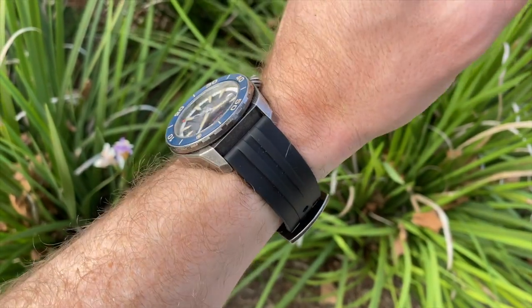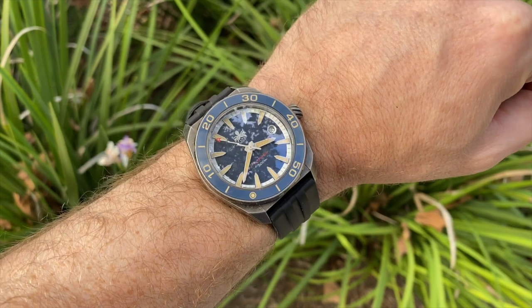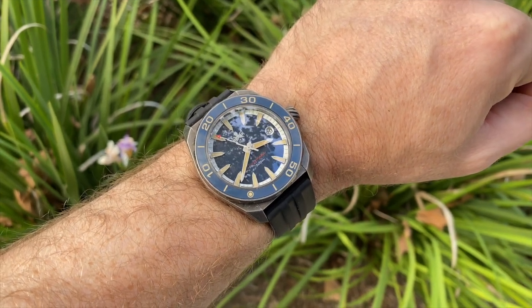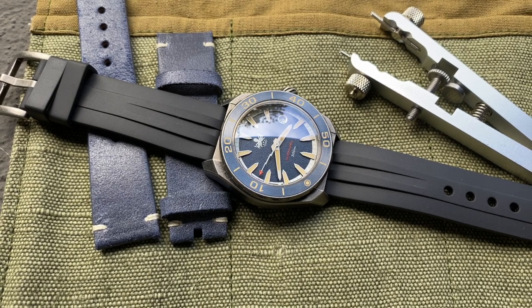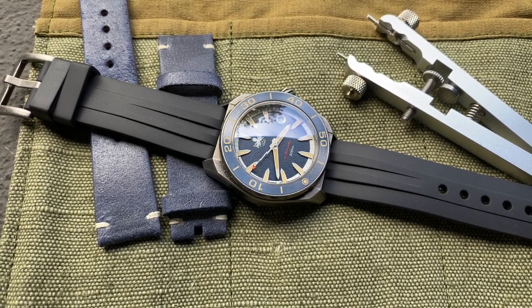The watch runs the NH35A movement, like most of Phoebus's watches. This is a workhorse TMI movement in the Seiko family of movements. Not only should you get reliability from it, but any watchmaker can work on this type of movement, and of course Phoebus offer their own generous two-year warranty.